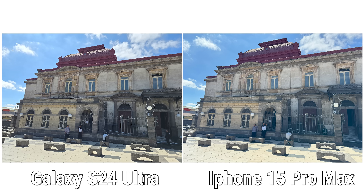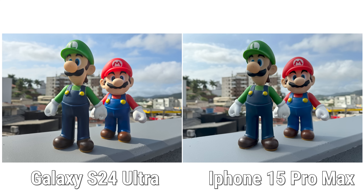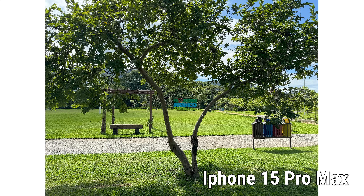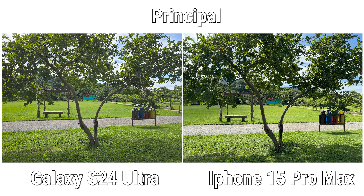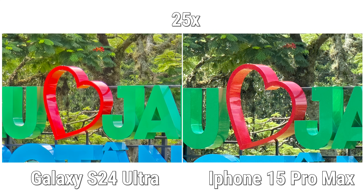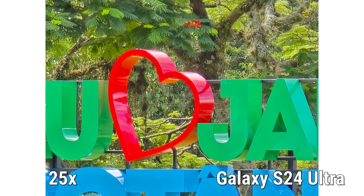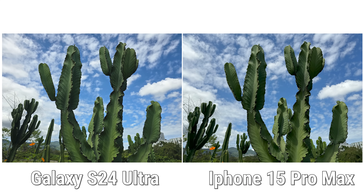O S24 Ultra, como já é de costume na Samsung, acaba saturando mais a imagem, deixando as cores mais vibrantes — o que agrada muita gente, porque a foto fica mais instagramável. Porém, em algumas fotos nas áreas de sombra, ele acaba evidenciando mais a diferença entre as áreas coloridas e as mais escuras. Já em situações como a foto no Jardim Botânico, onde o foco estava na placa no segundo plano, o S24 Ultra conseguiu captar melhor a iluminação da árvore no primeiro plano, enquanto o iPhone teve mais dificuldade com as áreas de baixa luz. Tirando fotos da mesma placa com todos os sensores — grande angular, principal, zoom óptico de 5x, digital de 10x e digital de 25x — a briga é muito boa até 5x. Quando entra em 10x e 25x, o Galaxy S24 se saiu melhor.